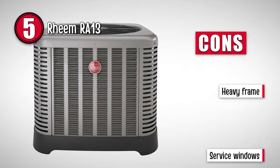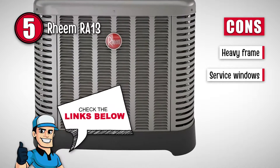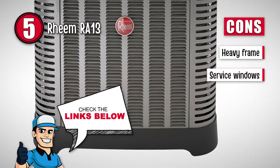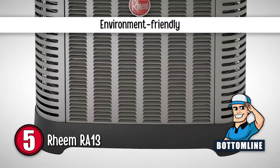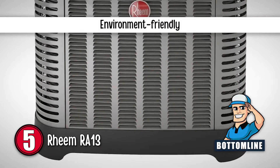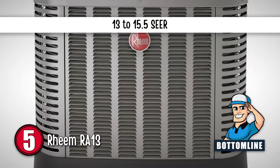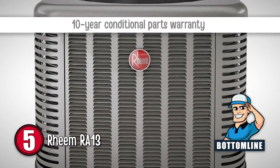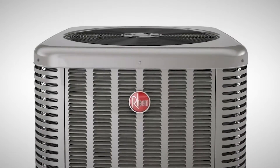However, its heavy frame reduces its portability. And the unit service windows let dirt inside the air conditioner. Bottom line is, it is environment-friendly and keeps the air around you safe. It has an energy efficiency rate of 13 to 15.5 SEER. And it has a 10-year conditional parts warranty.